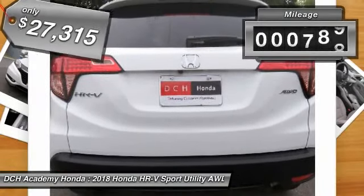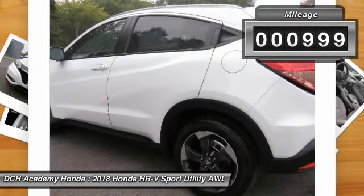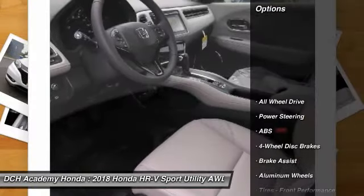This vehicle has less than 1,000 miles. Here are some of this vehicle's great options.